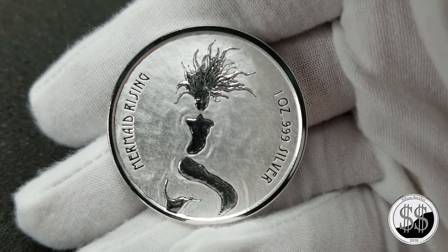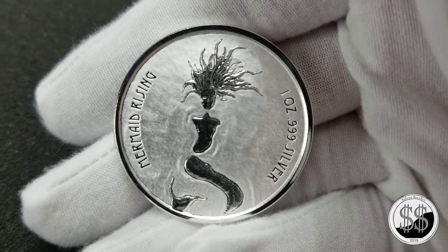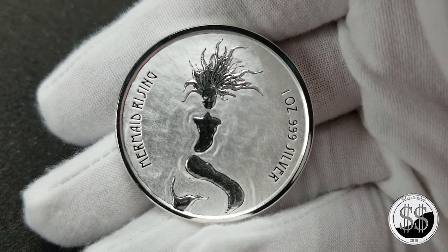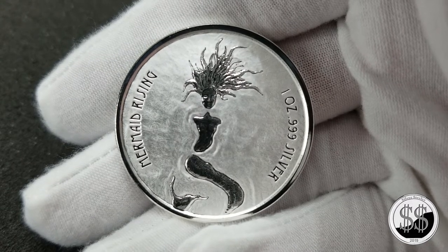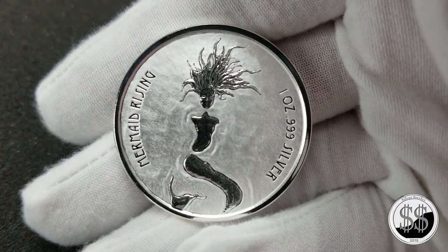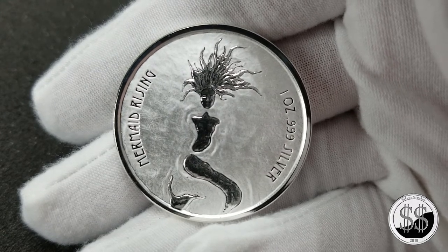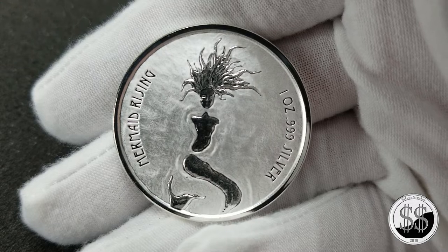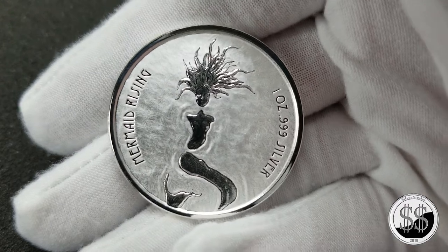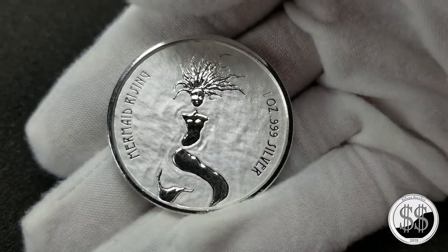Welcome fellow YouTubers to another video from SilverStealer. In this video, I thought this coin deserved its own video just because it has low mintage. I really like the design and it's one of my favorite independent mint designs. This one here was from Scottsdale Mint in Arizona, and they minted this for the island of Fiji — it is the Fiji Mermaid Rising coin. I just really love the way the waves and the water look.